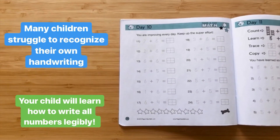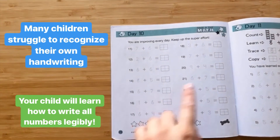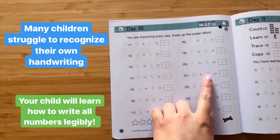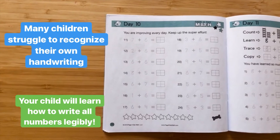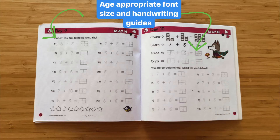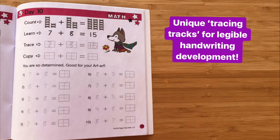With Page A Day Math, they will learn how to write all numbers, including 4s and 7s, 6s and 9s, the way that they're supposed to be written. The age-appropriate font size and handwriting guides support the fine motor development of your child. Unique tracing tracks take the frustration out of writing numbers and build fine motor skills. A small dot at the top of each number tells children where to start.